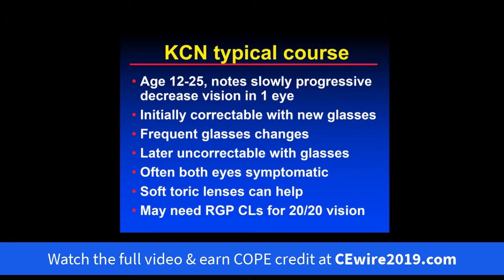The typical course of keratoconus usually starts around ages 10 to 12 and is diagnosed up to age 25 or a little older. These patients note slowly progressive decrease in vision, usually in one eye more than the other — initially correctable with new glasses, then frequent glasses changes, and then later uncorrectable with glasses. At that point, often both eyes are symptomatic. Soft contact lenses may be helpful, but patients will often need a rigid gas permeable lens to get their best vision.